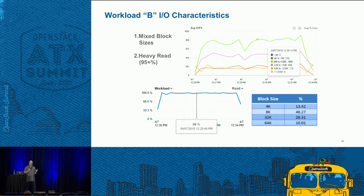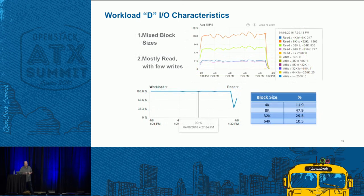Workload B I/O characteristics: mixed block sizes — mostly 8K blocks, with roughly 10-13% ranging from 4K up to 64K — and heavy on the reads at about 98% average. Workload D characteristics are very similar: mixed block sizes, very heavy on reads with a few writes, as it does a write and then starts reading those writes.